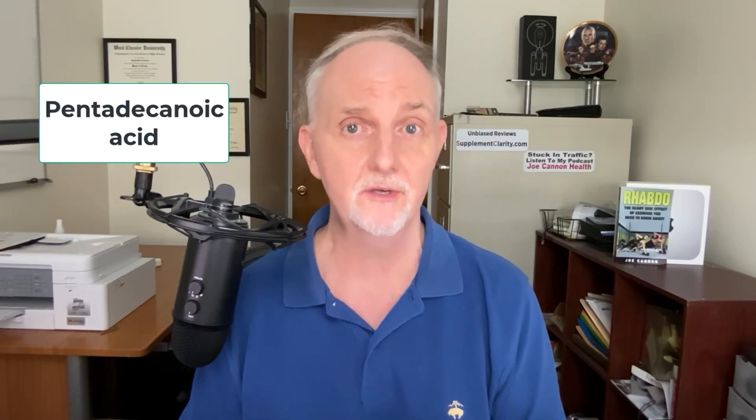At the heart of the claims and benefits of Fatty 15 is a unique saturated fatty acid called pentadecanoic acid, abbreviated as C15. C15 is found naturally in whole-fat dairy, as well as some fish and some vegetable foods as well.